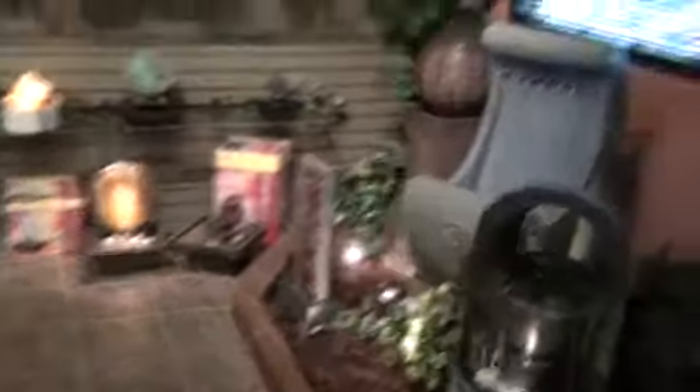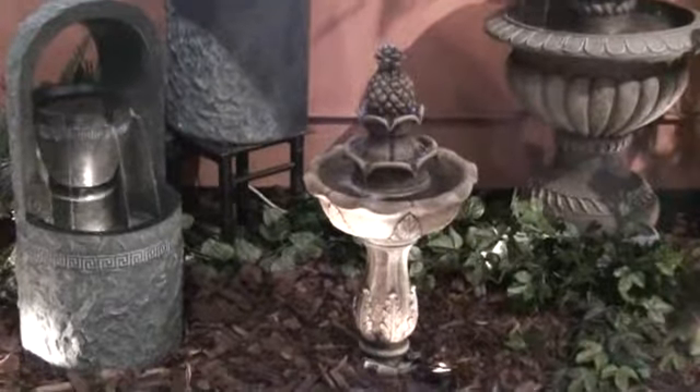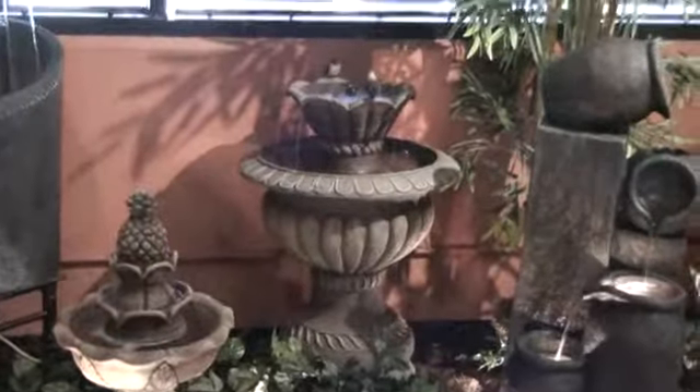We've got stone items like these, and beautiful fountains. This is one of our new ones for the 010 season — it'll be stocked and ready to go. This is also one of our new ones that we'll be stocking — actually, we will be stocking this piece, with the birds. It's a very, very beautiful piece.